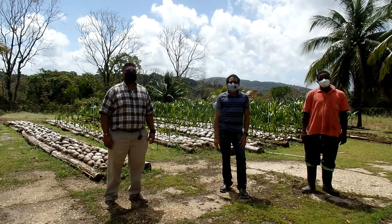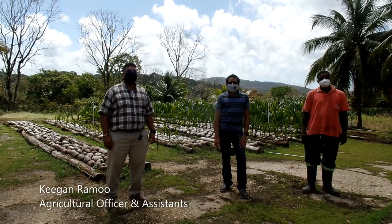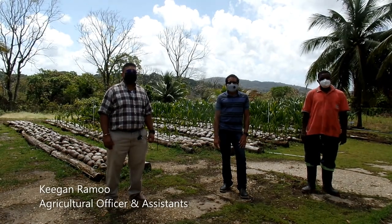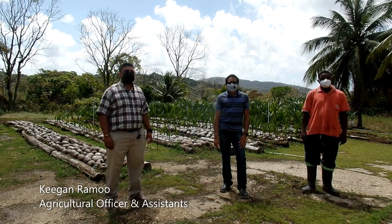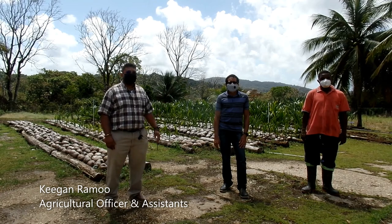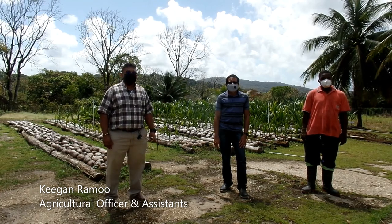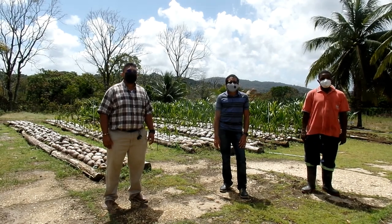Welcome to Mapa Farm Plant Propagation Station. I am Keegan Ramu, Agricultural Officer 1, and I will be assisted today by Mr. Aunty Maharaj, Agricultural Assistant 1, and Mr. Anderson Charles, Farm Assistant. Today we will be talking about coconut seedling production at Mapa Farm.